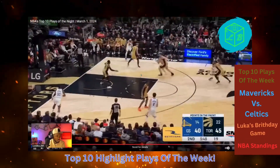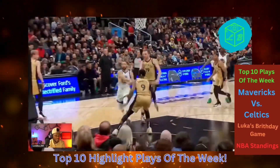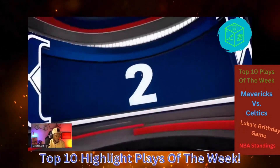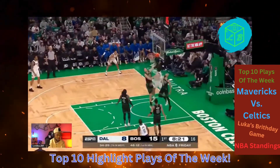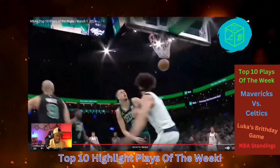Number three — Kaminga with the vicious throwdown. And might I say, he threw that one down. Number two — the D-Live man himself. Y'all saw who that was on. KP who?